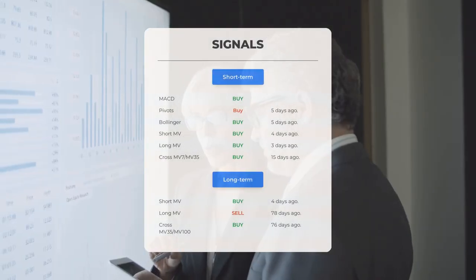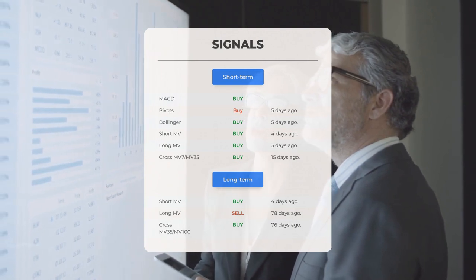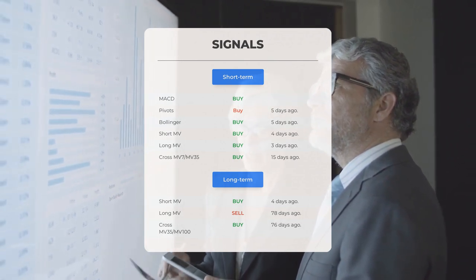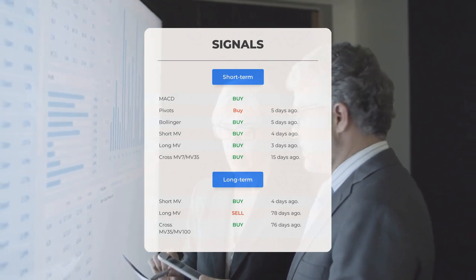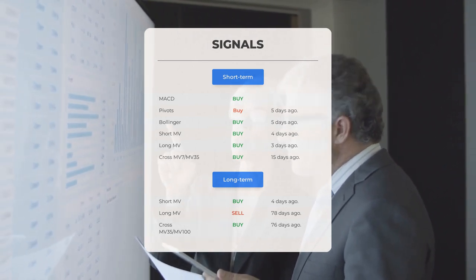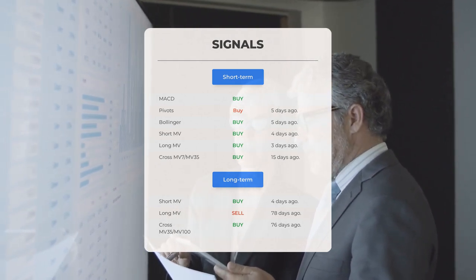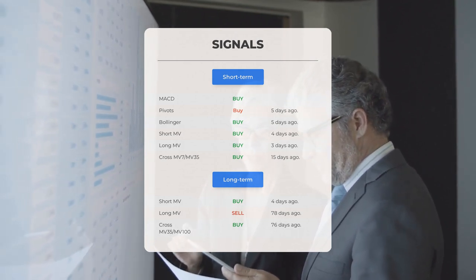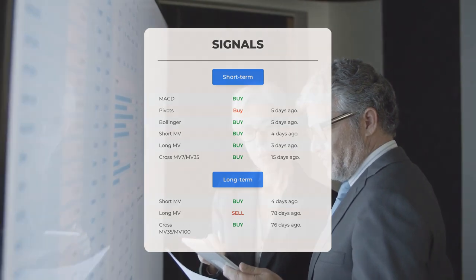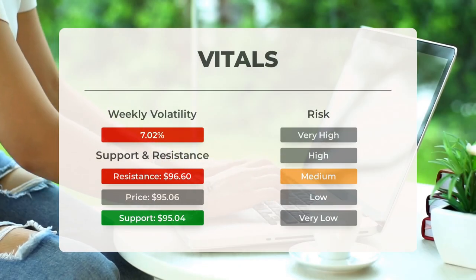Other notable signals include: MACD buy signal, pivots buy signal five days ago, Bollinger buy signal five days ago, short-term moving average buy signal four days ago, long-term moving average buy signal three days ago, and the relation between short and long moving averages buy signal 15 days ago. On the 12-month chart: short moving average buy signal four days ago, long-term moving average sell signal 78 days ago, and the relation between short and long moving averages buy signal 76 days ago. Visit stockinvest.us for more signals, support, risk, and stop loss information for Advanced Micro Devices.